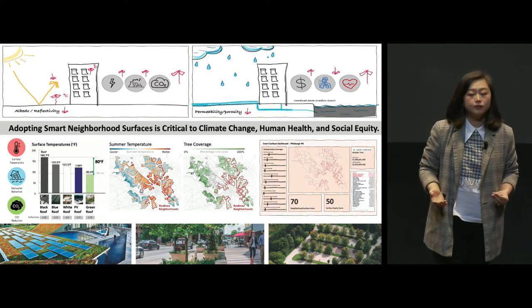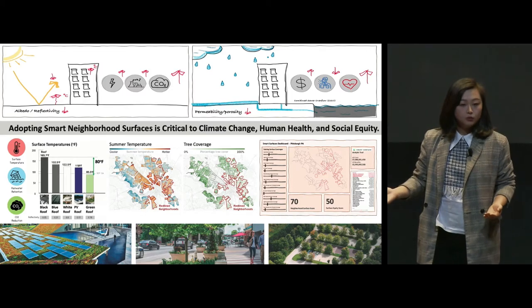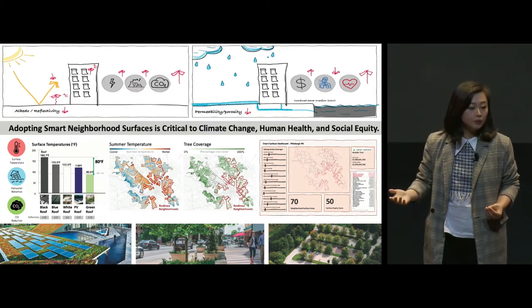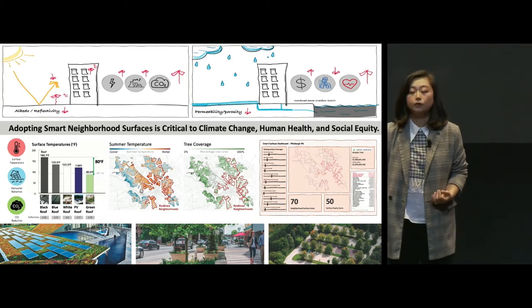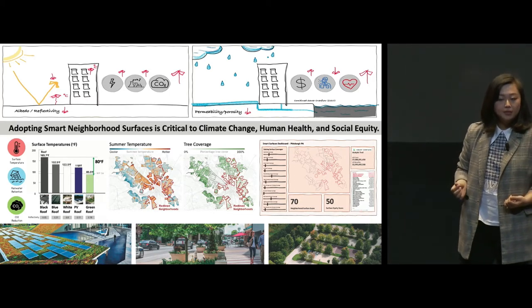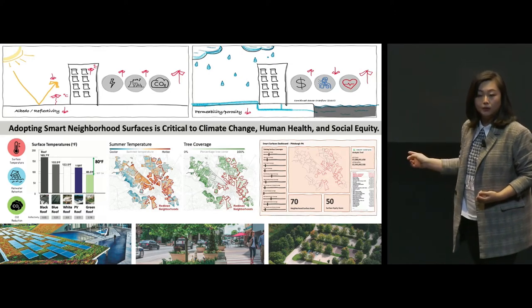But current data on city surface performance is not easily accessible or comparable. Most research has been focusing on either one type of surface or one aspect of this issue — heat or water — but they should be considered both simultaneously. So to fill this gap, I've developed a smart surface taxonomy with performance indicators in surface temperature, rainwater retention, and carbon reduction.